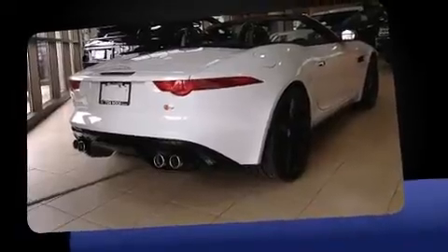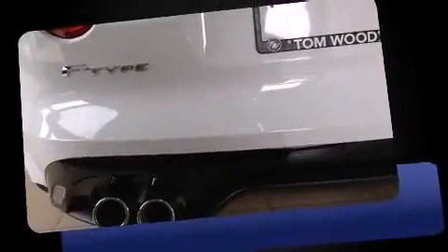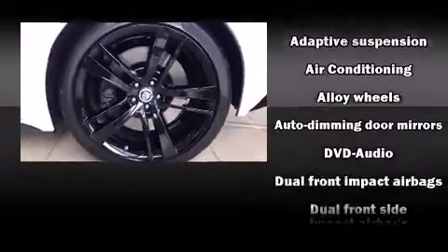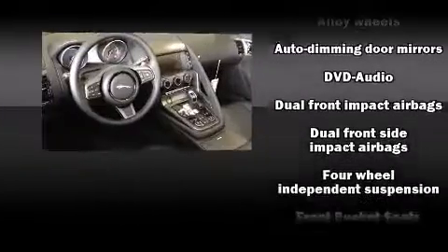Jaguar prioritized handling and performance with features such as leather upholstery, delay-off headlights, automatic dimming door mirrors, heated door mirrors, a power convertible roof, and power seats.